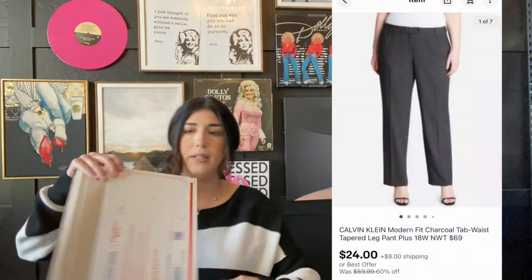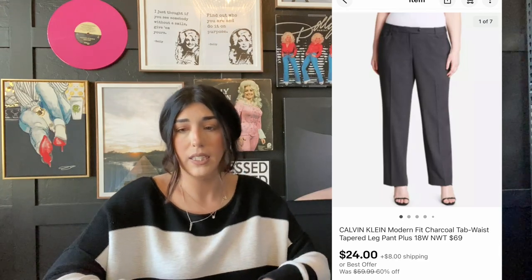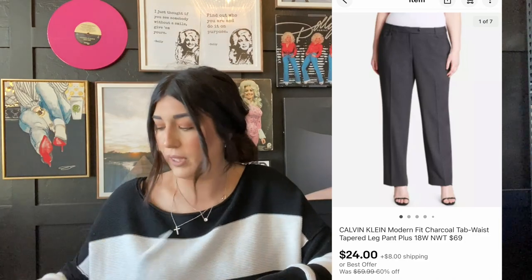I do obviously have bigger goals for my business, but sometimes you're just not able to do what you're wanting to do yet. It does take money to make money. The next item that sold are these Calvin Klein pants again — Calvin Klein sells so regularly on eBay. It does great. They sold for $24 plus shipping and someone actually paid for these to be globally shipped, which is awesome.